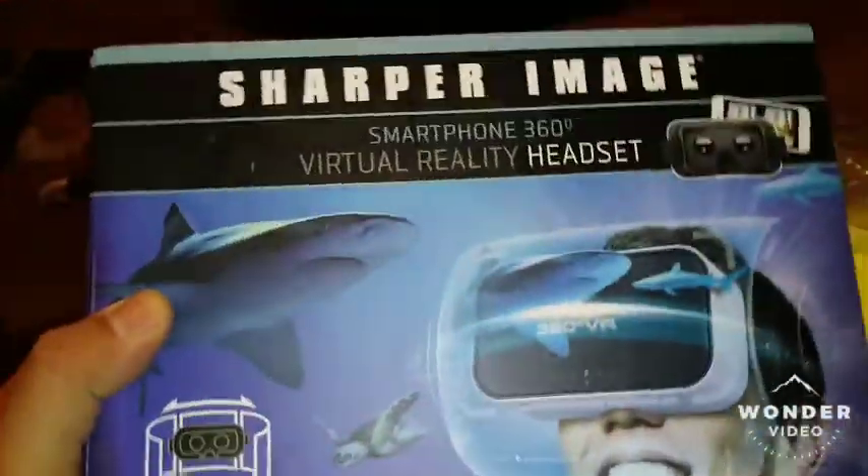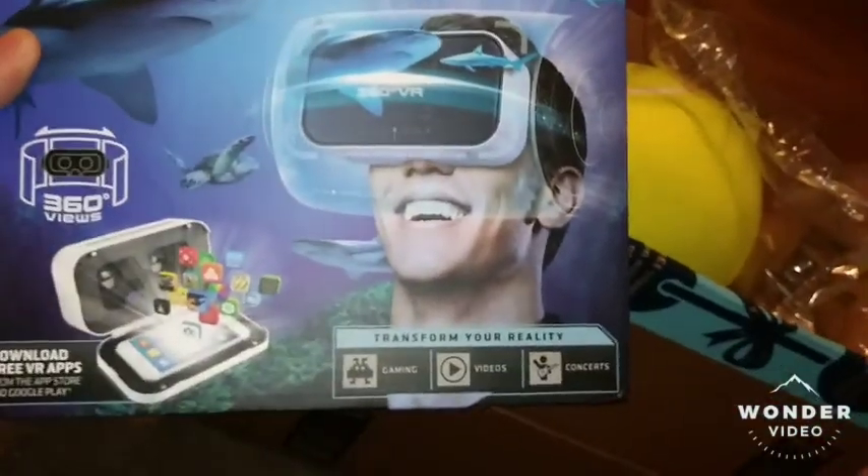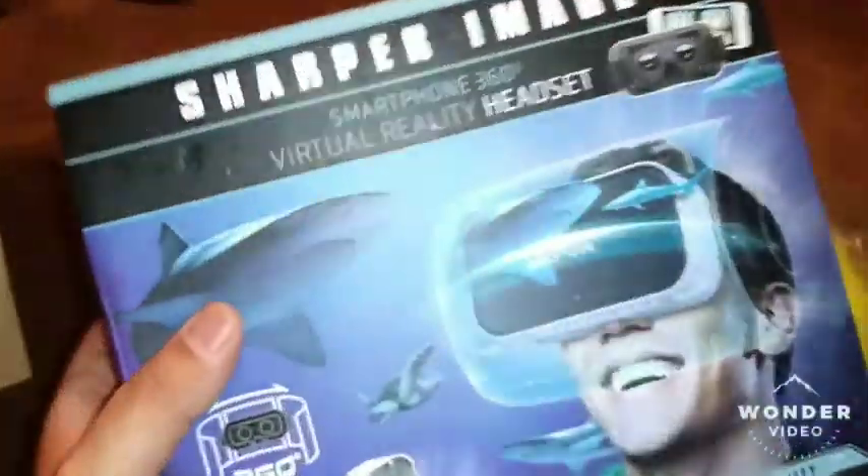Next up is a Sharper Image virtual reality headset. I got this for a pretty good deal — 360 views. I don't really know how it works, but my nephew loves being on his phone all the time, so he might be able to put this to use. We'll put that in the box right here.